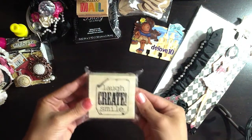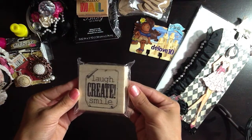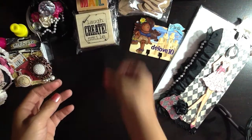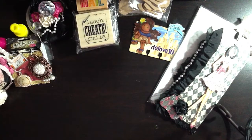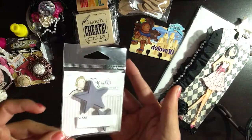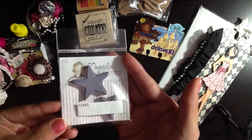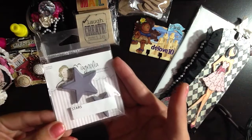She included this wooden stamp that reads 'laugh, create, smile' — it's so, so cute, I really like it. And then D must have heard me say a million times how much I love stars and how they're my favorite shape, because she sent me the Magnolia stars and I absolutely love them. Thank you so much, D.